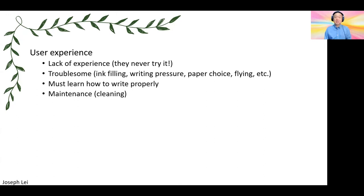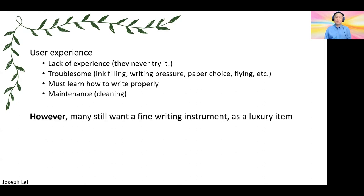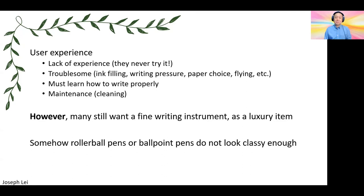There are also some misconceptions about fountain pens being troublesome. You have to refill the ink, write with a certain light pressure, and paper choice is very important. Even flying with a fountain pen, if you're not careful, may cause ink spills. You must learn how to write properly with a fountain pen, and there are some chores involved such as cleaning. However, there are still a lot of people who want a fine writing instrument as a luxury item, and nothing really gives you that feeling other than a fountain pen. Rollerballs and ballpoint pens don't look classy enough.